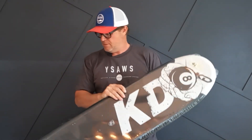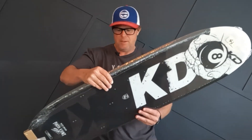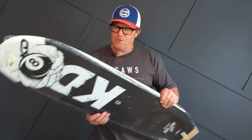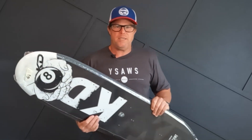This is the Pato Font 12K trick ski. So yeah, this is the ski that Pato won the world championships on last year.